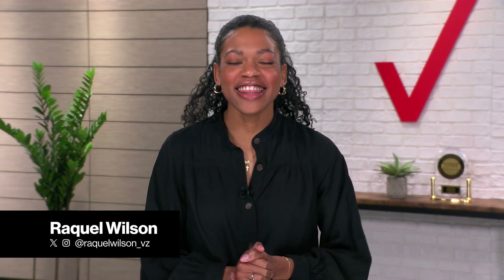Hey V Team, happy Monday and thanks for tuning in. It's the start of a new month and the perfect time to check in with V Teamers around the business to find out what's new in their neck of the woods.